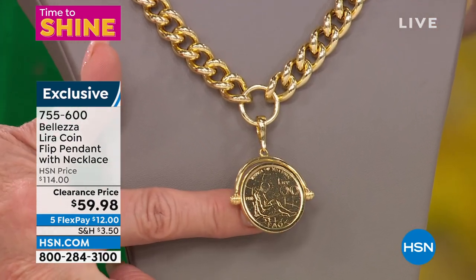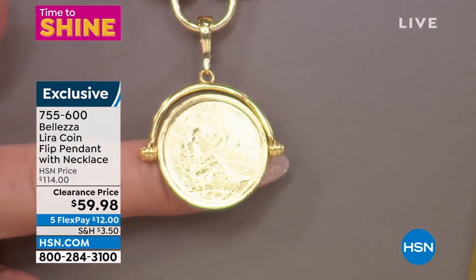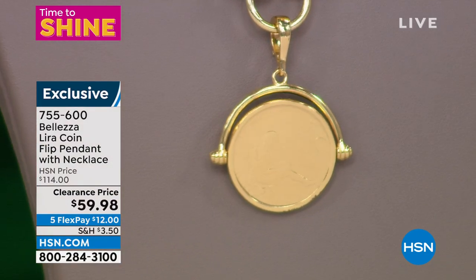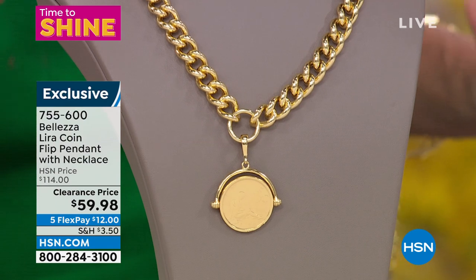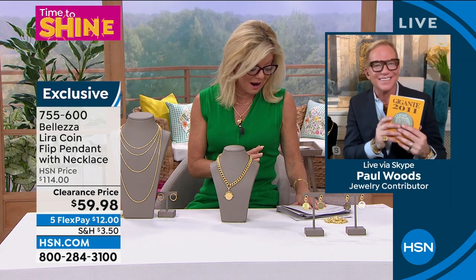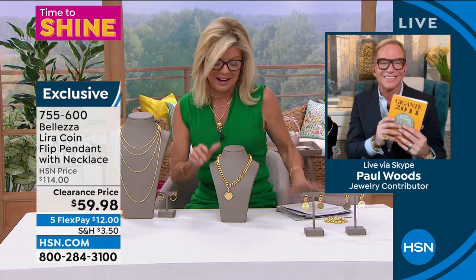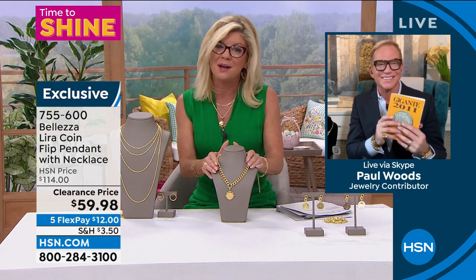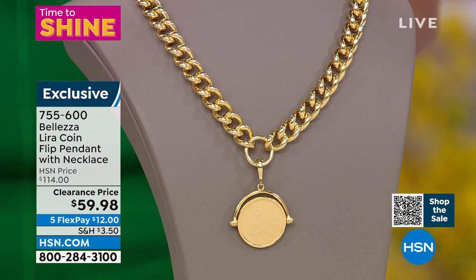A savings of close to 50% at $59.98. And you're getting this necklace as well. Five FlexPayments — that's $12. We're shipping this right out. Paul, this is — there's no way. This is for the necklace and for the flip — you've got to be kidding me. You're at the right place at the right time. We only have a few hundred — they will all go. I see you have your cherished lira book there that we have learned so much from.